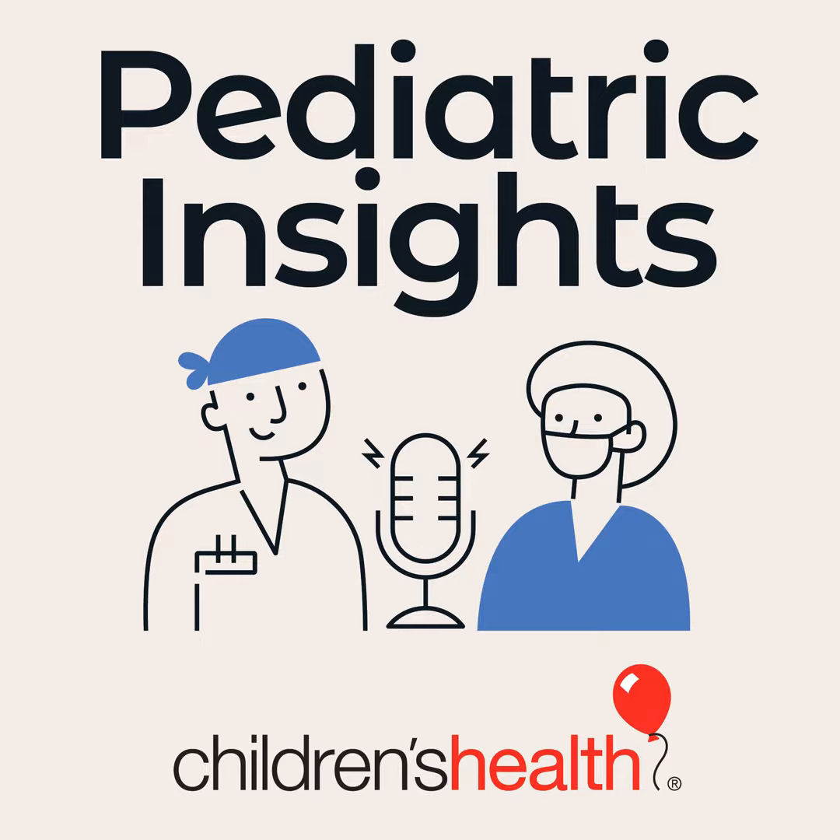I'm a pediatric cardiologist, which simply means that I take care of children with heart problems. The vast majority of what we take care of are congenital heart defects — birth defects of the heart, ranging from minor issues to very severe life-threatening problems. They're the most common type of birth defects, happening in about one out of every 150 children. Our job is to take care of these patients and ensure they have the best possible outcomes and help them lead as normal lives as possible.